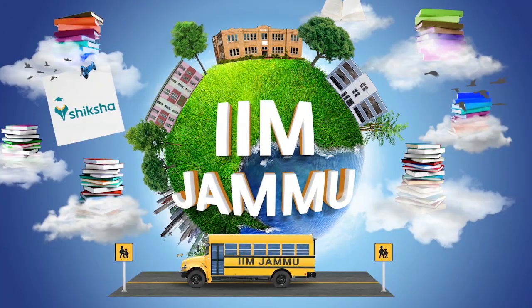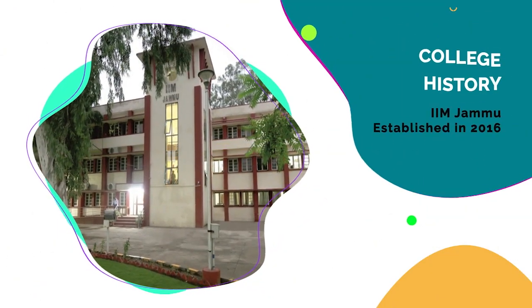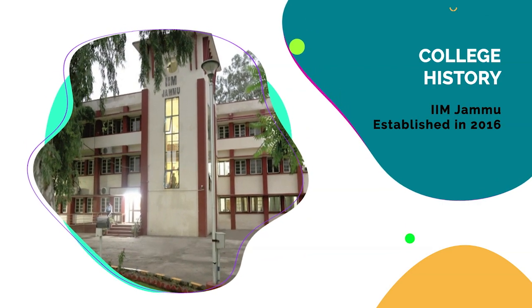Hi guys, welcome to Shiksha.com. IIMs are quite a brand and it is very interesting to know in detail what these institutions offer. We have started the Shiksha College Insights series that will cover not just the facts but the trends as well. Today we will talk about a new IIM which was established in 2016 — IIM Jammu.